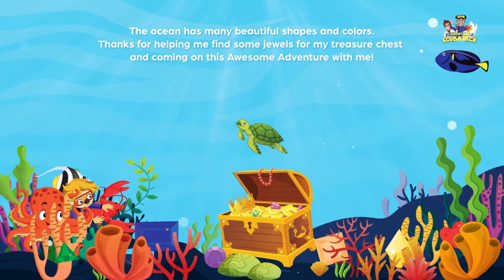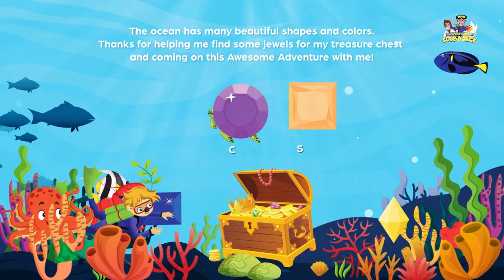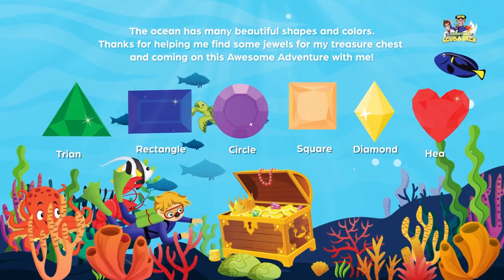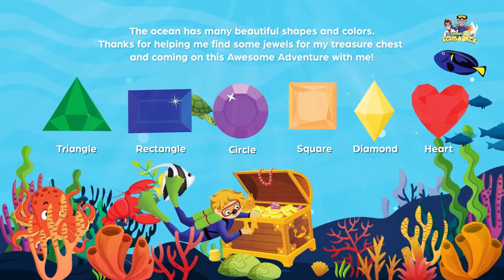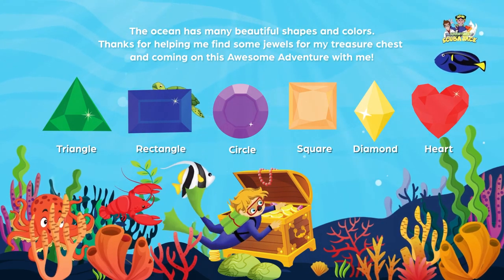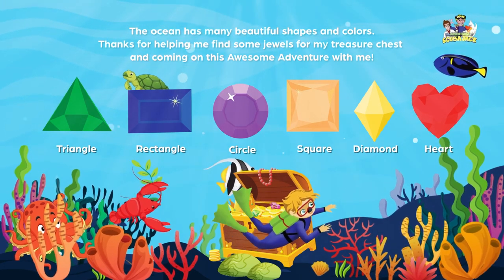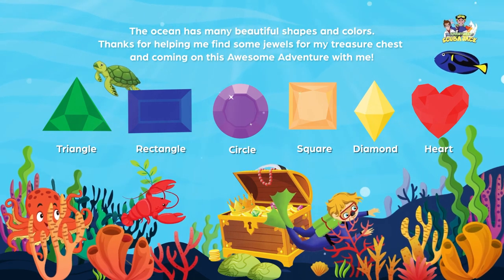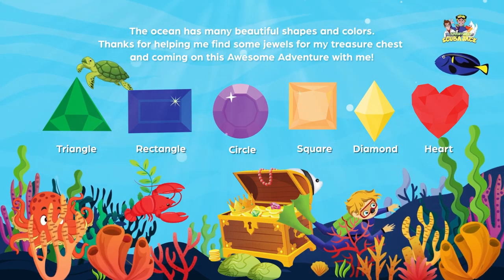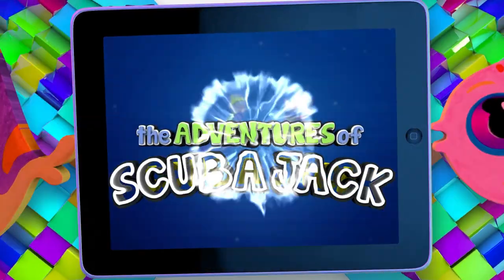The ocean has many beautiful shapes and colors. Thanks for helping me find some jewels for my treasure chest and coming on this awesome adventure with me. Triangle. Heart. Square. Rectangle. Diamond. Circle. Scuba Jack.